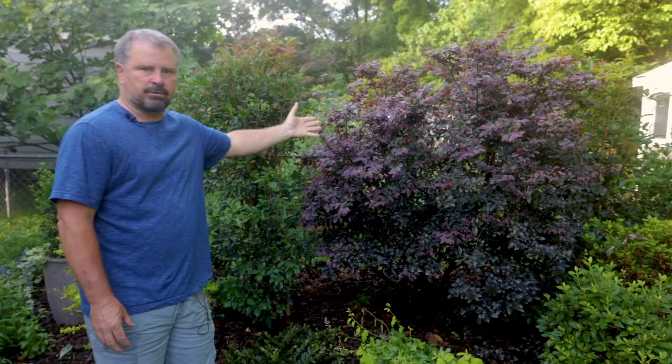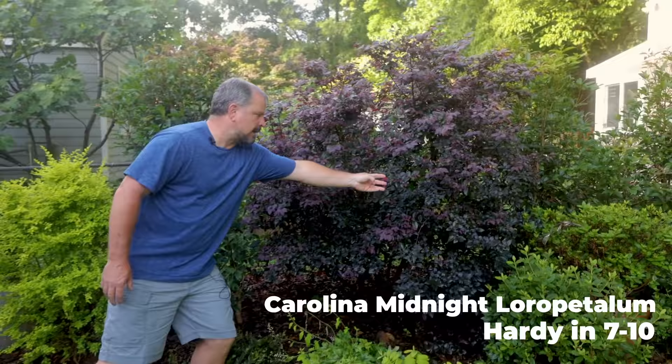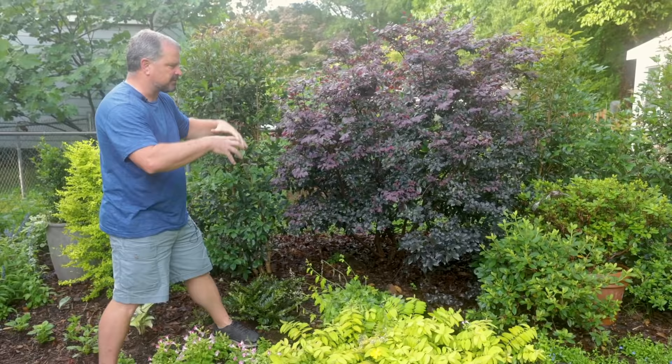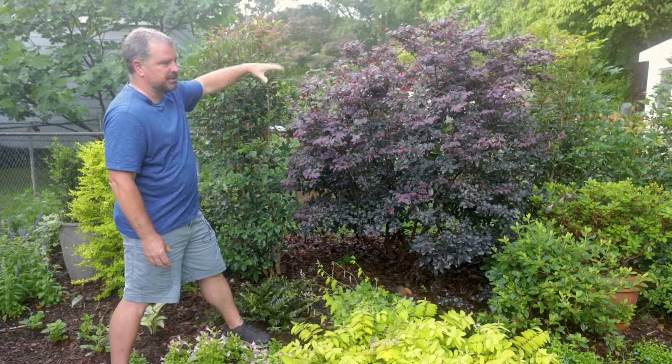This Loropetalum, which gets probably the most questions of anything on this channel, is called Carolina Midnight. It has an almost red flower on it — there happens to be one flower on it today. It's spring flowering and will repeat flower some in the fall. One of the things I like about this variety is that the color is carried throughout the plant all the way into the oldest growth. I've just recently pruned it — this one can get 15 feet tall, but I'm going to keep it around eight feet.